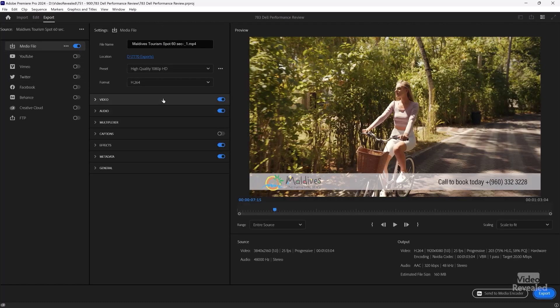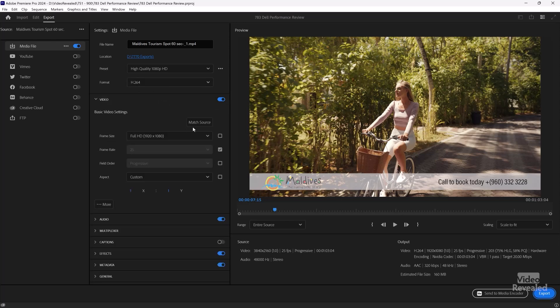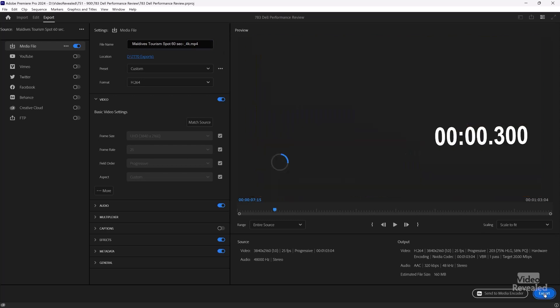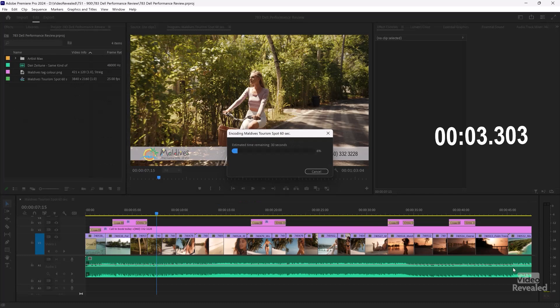Now let's go right to export. This time we'll leave it as H.264 but we'll match the source. So now we're going out at 3840x2160 Ultra HD. There's our output, and I think this is going to be quite fast. Let's call this one 4K and hit export. I don't think there's much of a difference between the 4K and the HD — it is just exporting at screaming speeds.